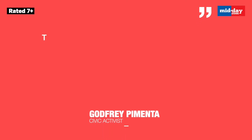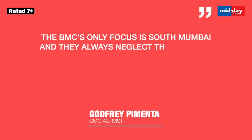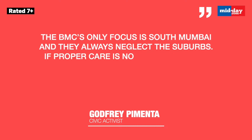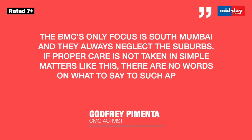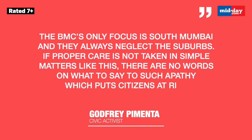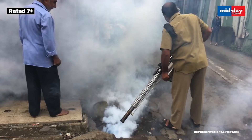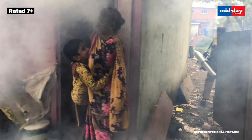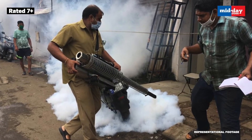A senior civic official, requesting anonymity, said that during a meeting to tackle mosquitoes, the municipal commissioner had specifically asked officials and other authorities working in the city to adopt preventive measures.